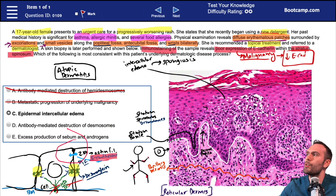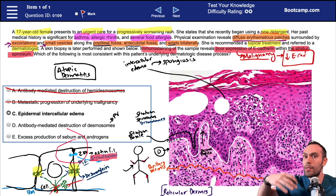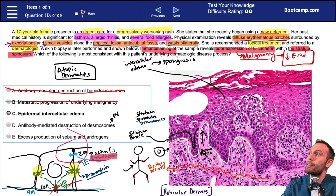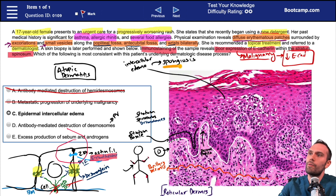Option D: antibody-mediated destruction of desmosomes. This would most likely be in reference to a disorder like pemphigus vulgaris. If we were to lose the desmosomes, we'd probably have huge gaping areas wide open basically in the epidermis — not between the epidermis and the dermis, but right in the middle of the epidermis in the stratum spinosum specifically. That's the area where we have the majority of the desmosomes. Instead, we have more of the sponge effect we see with spongiosis. Also, pemphigus vulgaris usually happens in patients who are 60 or 70 years old.